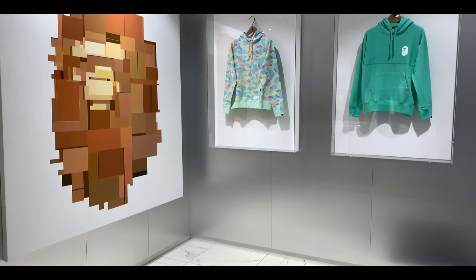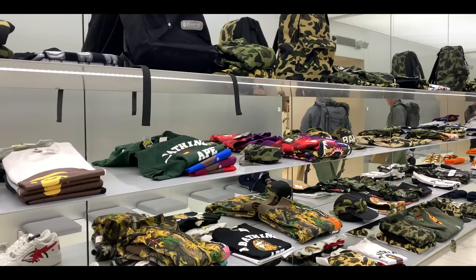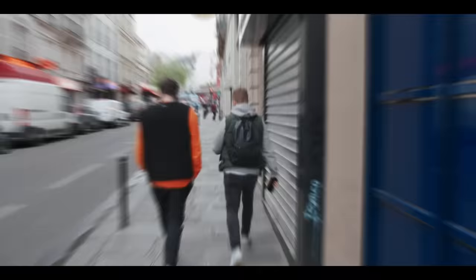We are now down the road from the River Seine and Notre Dame at Bape's first independent store in Paris. You can see it straight away — look at the logos, look at the window. This is classic Japanese streetwear at its finest. Anything you need from Bape will be here: we're talking Bape Bricks, accessories, as well as those Shark logo hoodies. This is definitely worth a visit.